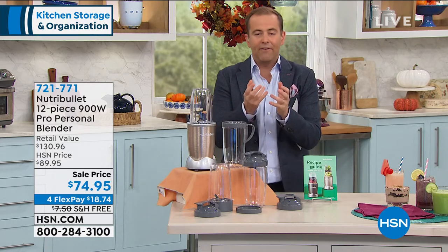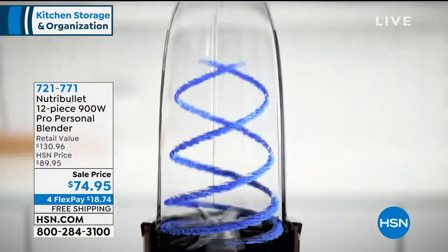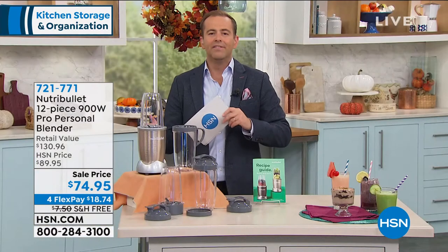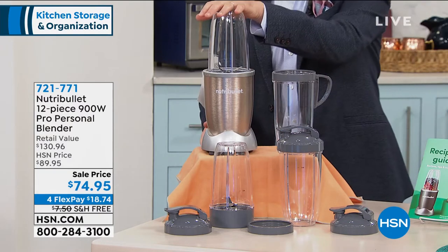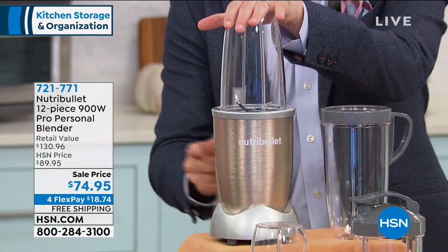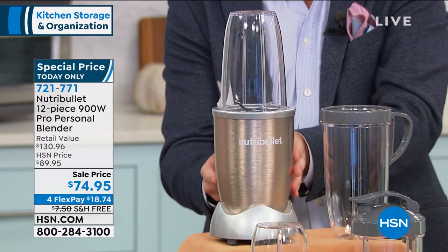If you've been wanting to get healthier, maybe looking to lose weight, Nutribullet has got to be on your list. The very best smoothies you could ever make at home are with a Nutribullet. TV, magazines, editor's picks, celebrities — they all talk about it. Here's why this offer is so strong: we normally just do the Nutribullet, but this is the pro version, which is 50% more powerful — normally 600 watts, today it's 900 watts. It's also in the beautiful champagne color.